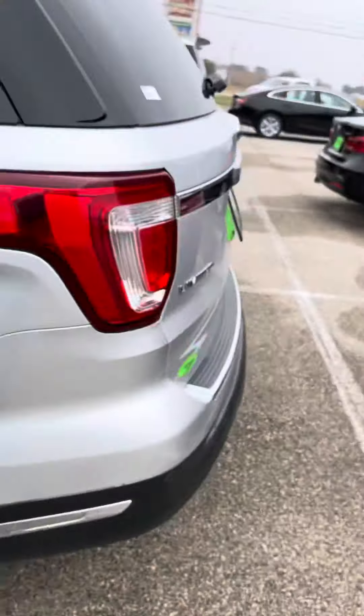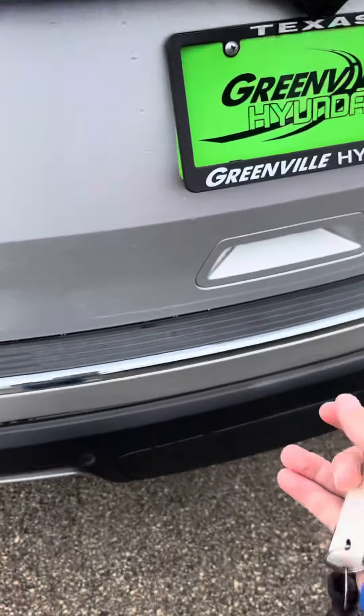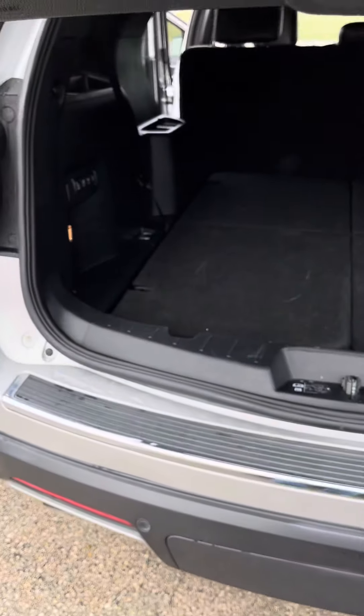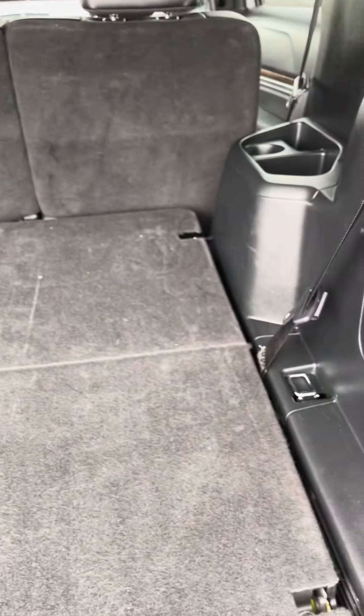I'm going to show you the trunk size. Go ahead and open it up — nice big trunk area. You can also fold up the seats to make it a third row as well.